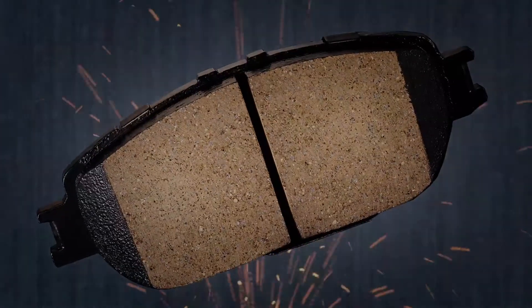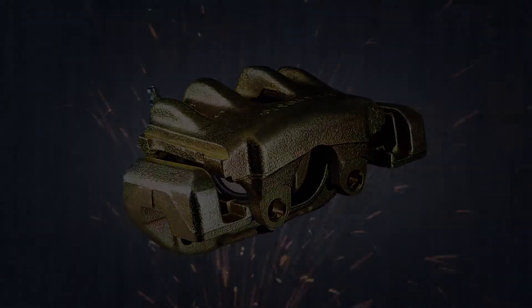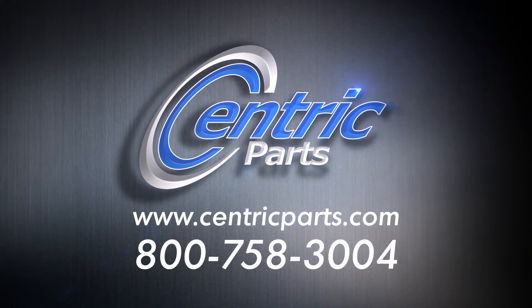We are Centric Parts. For more than a decade, we've set the braking standards in the automotive aftermarket. Centric Parts — the industry standard.